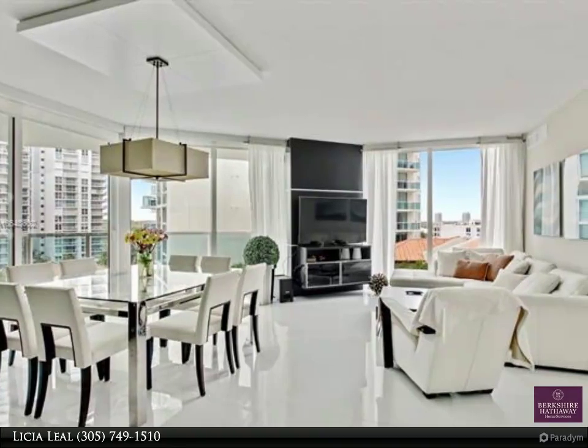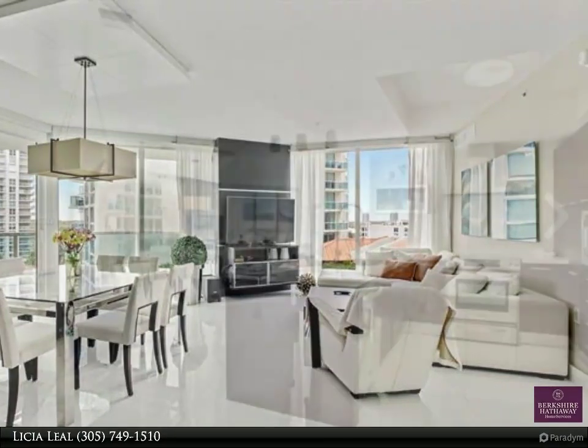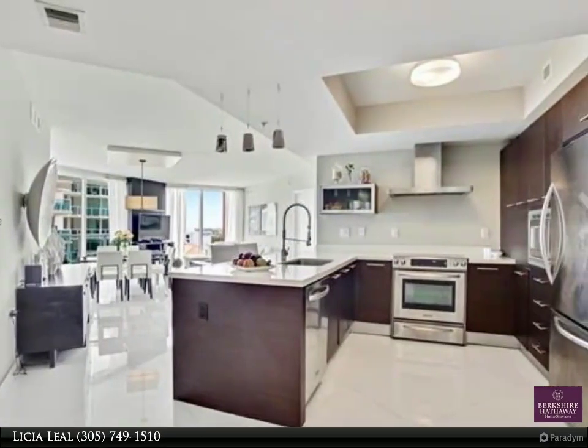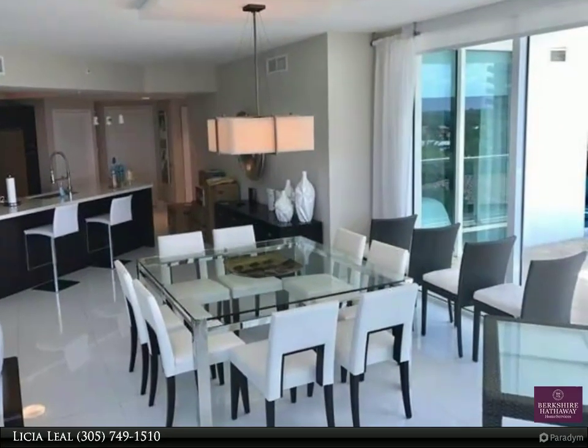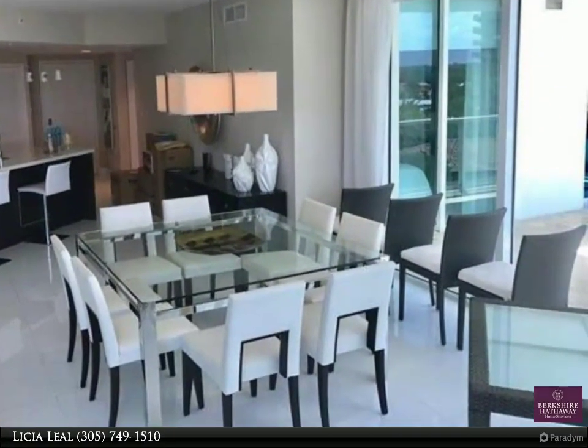Rare opportunity to rent a 3-bed, 2-bath luxury-style resort condo located between Aventura and Bal Harbour shops, just across the street from Sunny Isles Beach. The perfect blend of comfortable living, choice location, and professionally furnished by decorator. This unit features white porcelain flooring throughout,